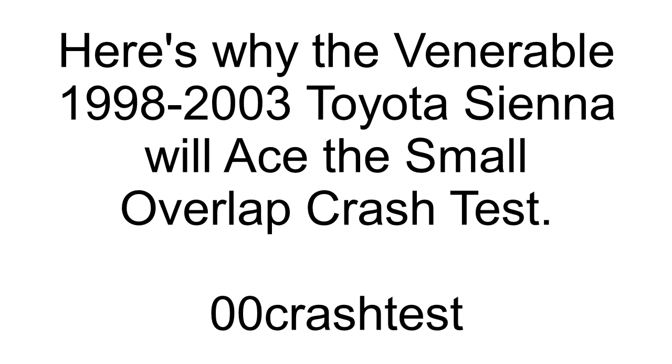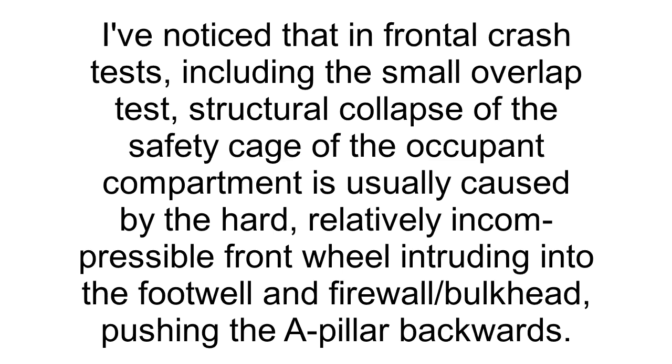Here's why the venerable 1998-2003 Toyota Sienna will ace the small overlap crash test. I've noticed that in frontal crash tests, including the small overlap test, structural collapse of the safety cage of the occupant compartment is usually caused by the hard, relatively incompressible front wheel intruding into the footwell and firewall/bulkhead, pushing the A-pillar backwards.